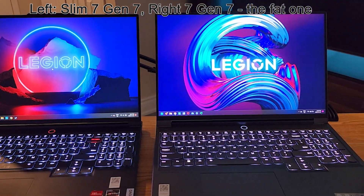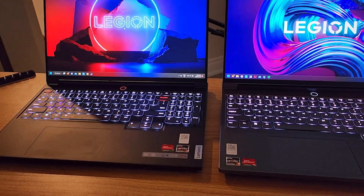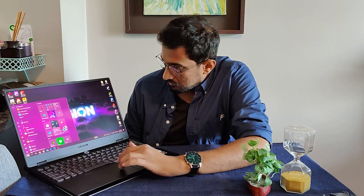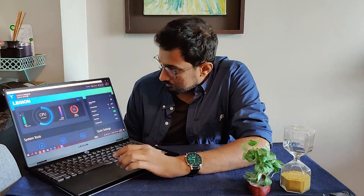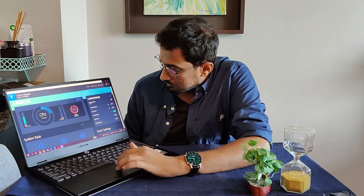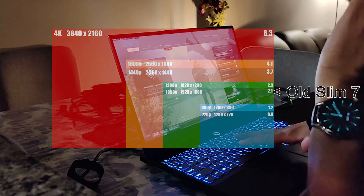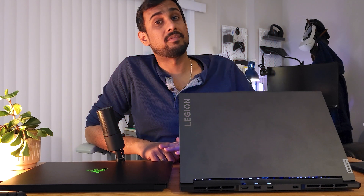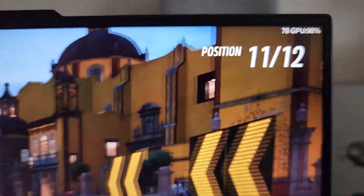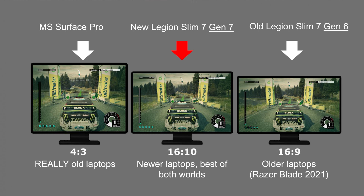There was another shortcoming for the previous generation: the screen. It was offered in either a 1080p display at 144Hz or a 4K display, and the 4K was a bit of an overkill given the screen size. This time around they've gotten rid of the 4K and introduced QHD+. While QHD stands for 2560x1440 pixels, QHD+ stands for 2560x1600 pixels — meaning more vertical real estate, which helps with productivity.